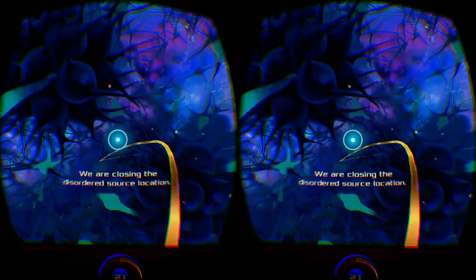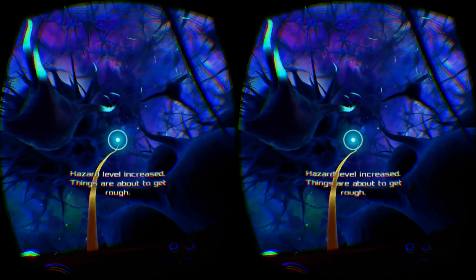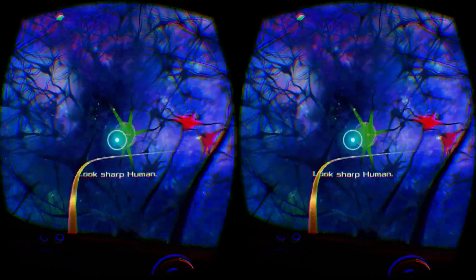We are closing the disordered source location. Hazard level increased. Things are about to get rough. Chain reaction neurons detected. Look sharp, human.